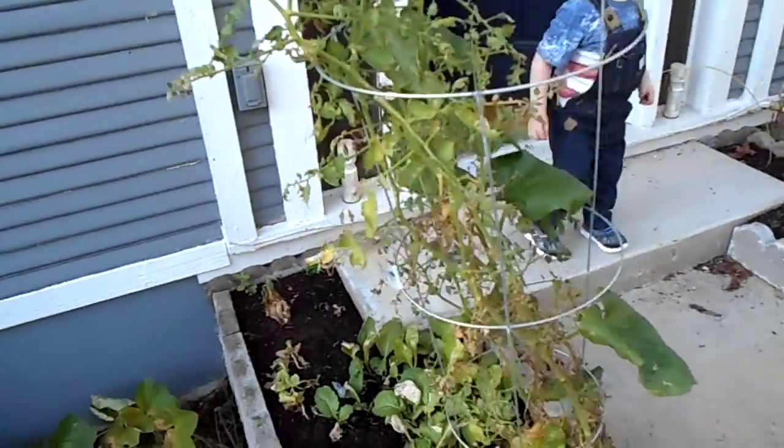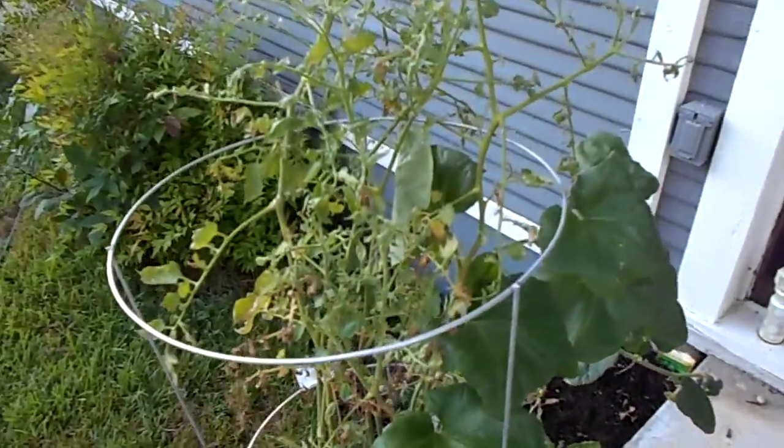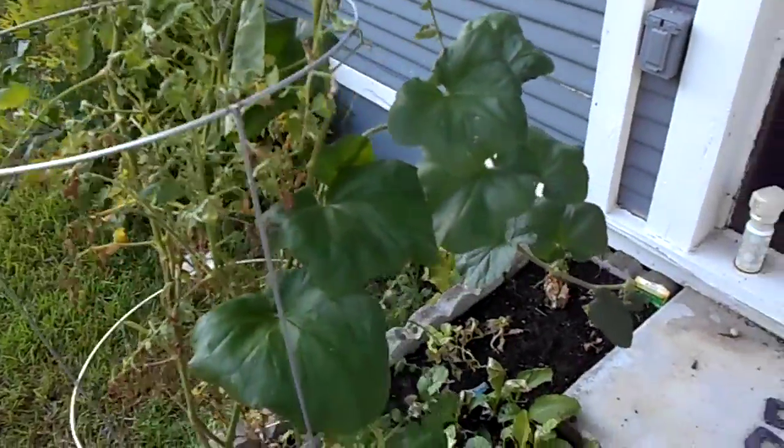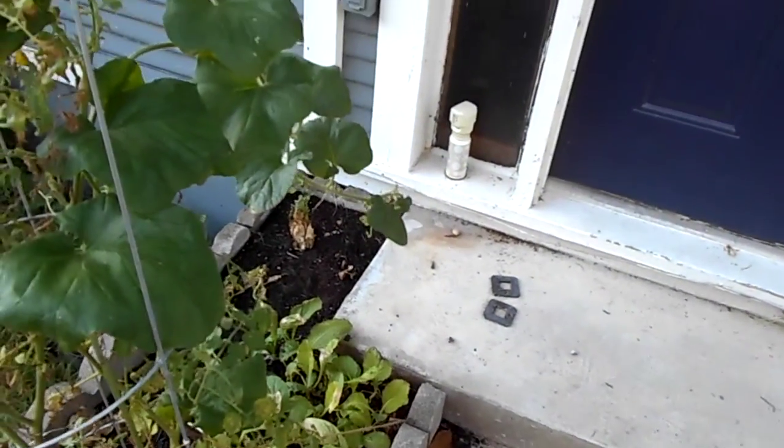Tomato keeps flowering and not fruiting — flowers and doesn't fruit, flowers and doesn't fruit. The mustard greens are a little burnt right now because it's just so hot.